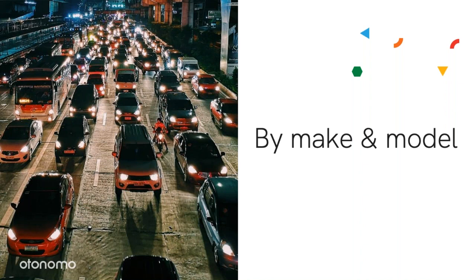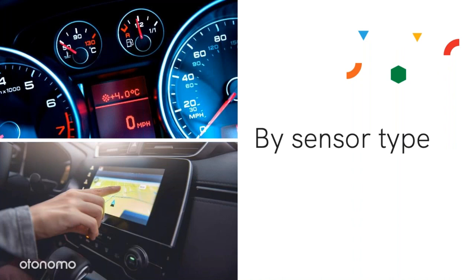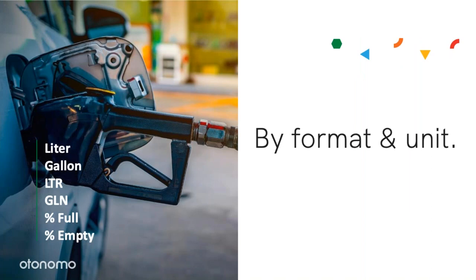Different sensors will measure different standards and will have different accuracy levels. Much like different watches that will display the time with different accuracy, different sensors will measure and calculate different values in the same way. Car data also varies by format and units. For fueling data, for example, we will see this data being reported with liters, gallons, different representations for liters and gallons, and also percentage formats and units.